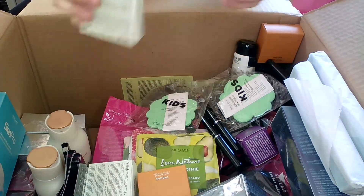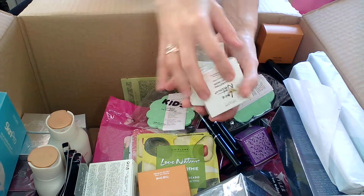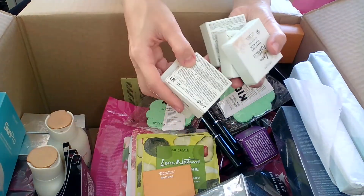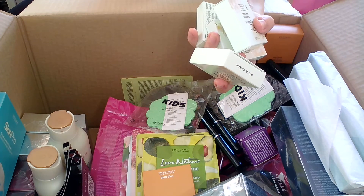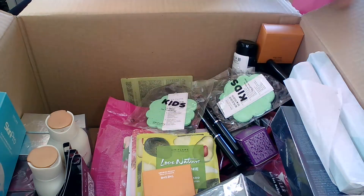I ordered 10 clarifying clay masks because they were on offer. They contain organic rice and white tea and are suitable for all skin types.